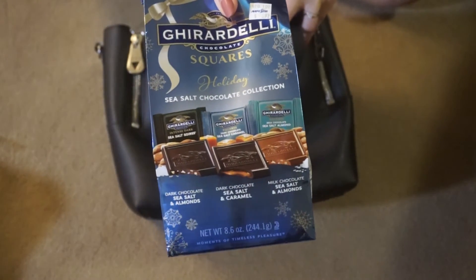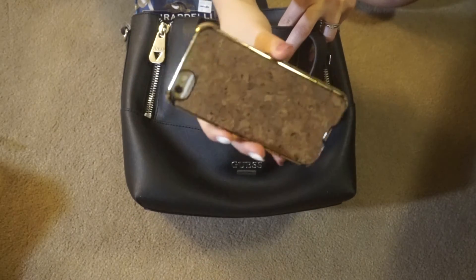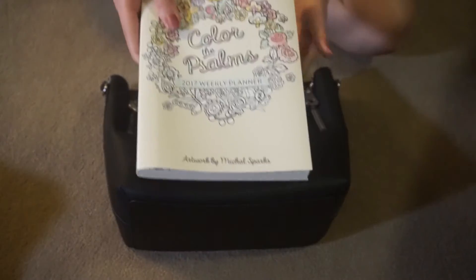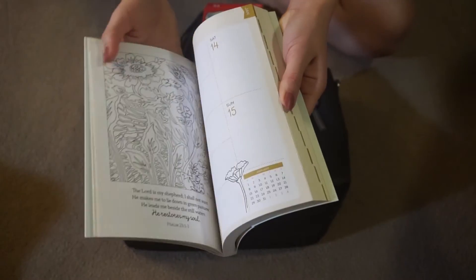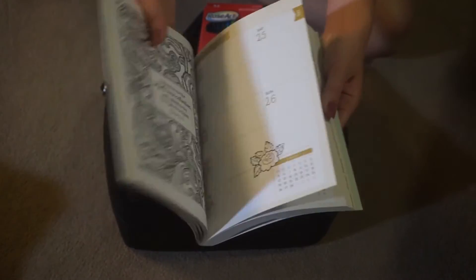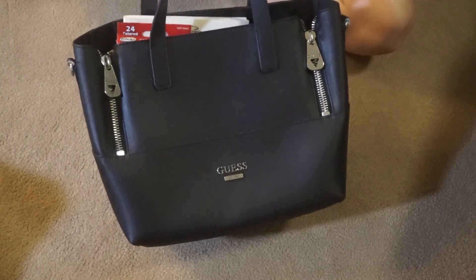Snacks for the long flight, and a drink to have as we wait to board. Of course my phone, and when I'm bored I'll pull out this cute planner that has pages to color on, so I bought some colored pencils. I didn't show my carry-on because that just has all the tech stuff like my laptop. Thank you so much for watching and I'll see you guys in my next one, bye!